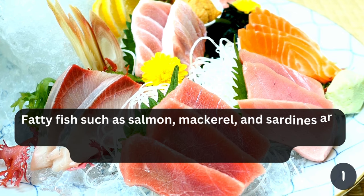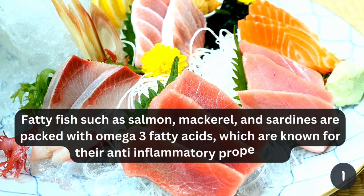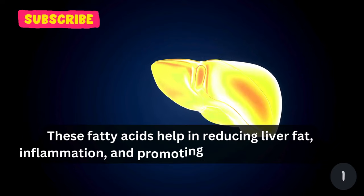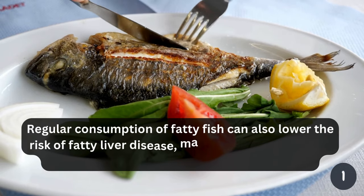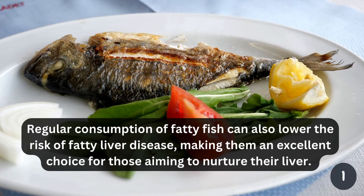Fatty fish such as salmon, mackerel, and sardines are packed with omega-3 fatty acids, which are known for their anti-inflammatory properties. These fatty acids help in reducing liver fat, inflammation, and promoting overall liver function. Regular consumption of fatty fish can also lower the risk of fatty liver disease, making them an excellent choice for those aiming to nurture their liver.